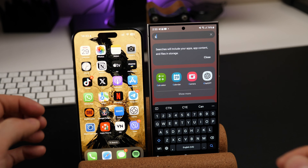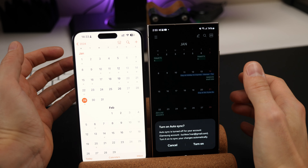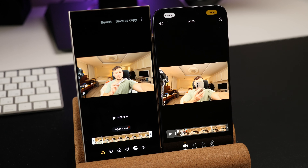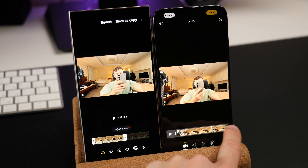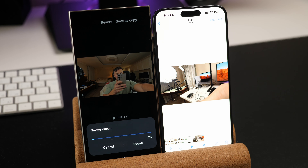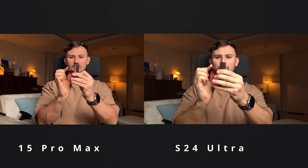iOS system animations are still smoother than One UI, and many third-party apps run better on the iPhone. The iPhone 15 Pro Max outperformed the Galaxy S24 Ultra in many multimedia tasks, like editing and saving a 4K video. The iPhone with its A17 Pro chip does it five times faster. Plus, video recording on the iPhone 15 Pro Max is still superior, both in auto mode and with third-party apps.